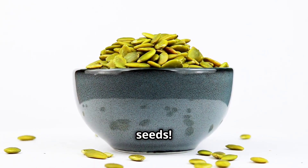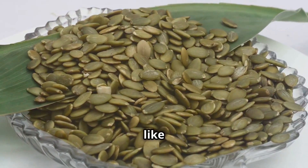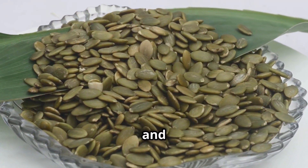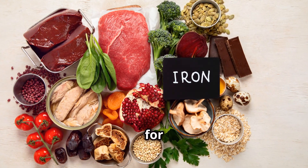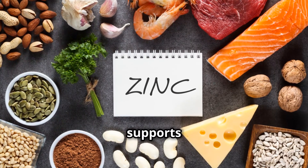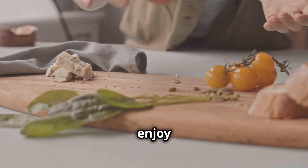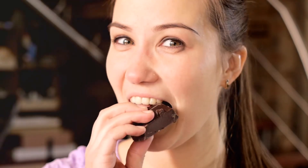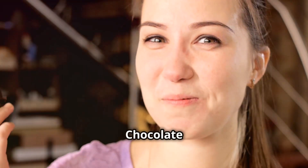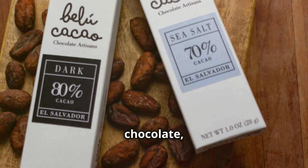Let's move on to pumpkin seeds. These little seeds are treasure chests of brain-boosting nutrients like magnesium, iron, zinc, and copper. Magnesium helps regulate mood, iron is crucial for oxygen transport, and zinc supports nerve signaling. Sprinkle some pumpkin seeds on your salad or enjoy them as a snack — your brain will be delighted.